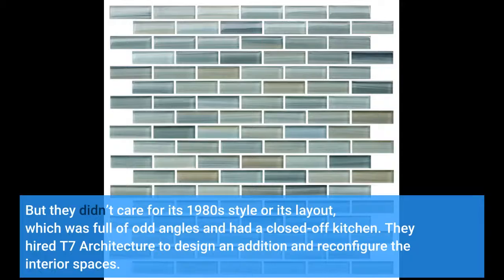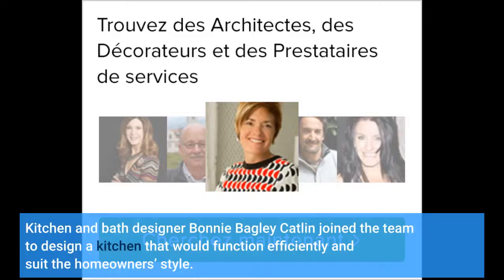They hired T7 Architecture to design an addition and reconfigure the interior spaces. Kitchen and bath designer Bonnie Bagley-Catlin joined the team to design a kitchen that would function efficiently and suit the homeowners' style.